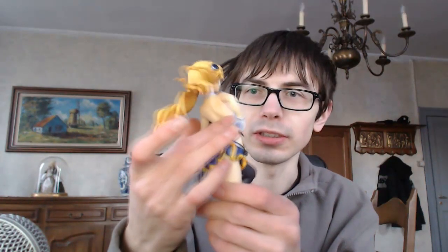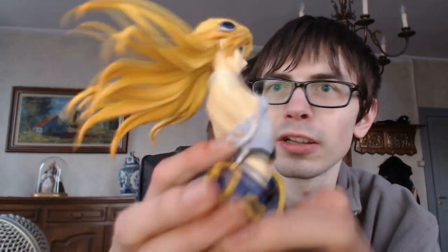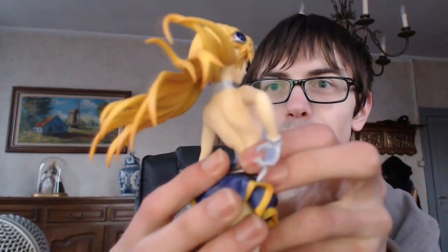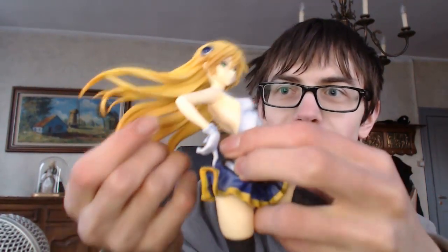In BlazBlue Chrono Fantasma, Noel Vermillion has changed just a little bit. Chrono Fantasma is the first time that her hair is loose. Before that, in BlazBlue Continuum Shift, she wore a beret which covered all her hair, but now it is loose so you can actually see how long it is.